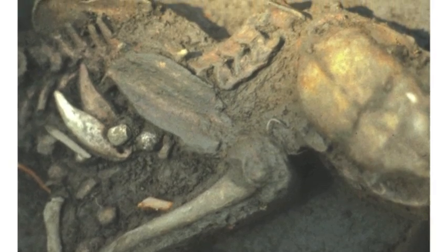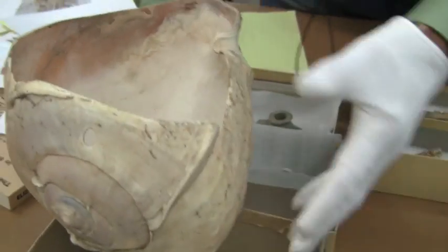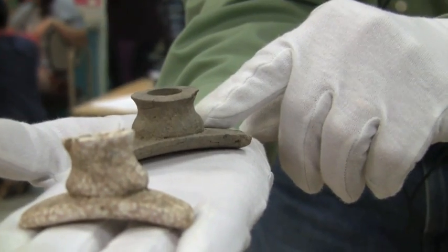One of the mounds, mound number seven, was a Middle Woodland Hopewellian burial mound with 20 or 25 people in it. It had a lot of diagnostic artifacts that told us we were definitely in the first third of Hopewellian times, right around the time of Christ.